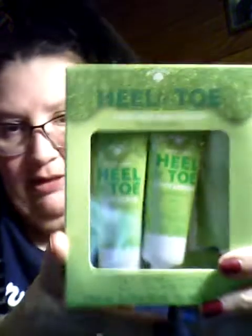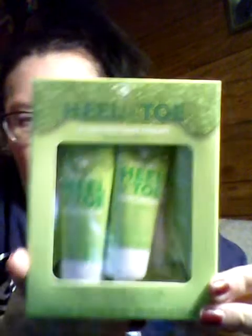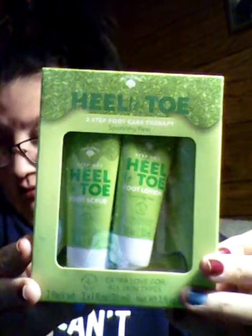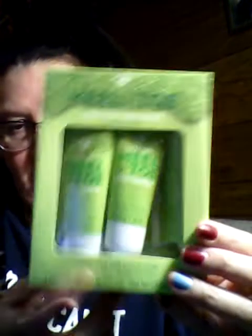I got this. It's called Heel Toe, it's by Bolero — it's two-step foot care therapy. I want to put this in as a stocking stuffer. It is Glowing Pineapple, and it is the foot scrub and foot lotion. I like getting stuff like this and putting it in the stocking.